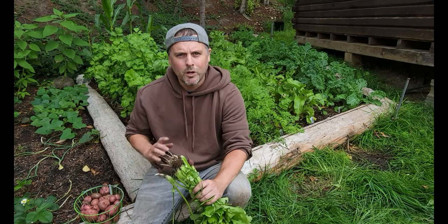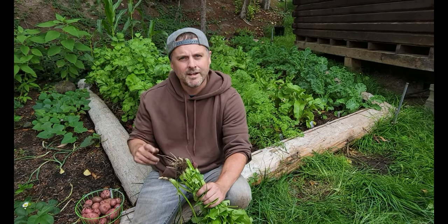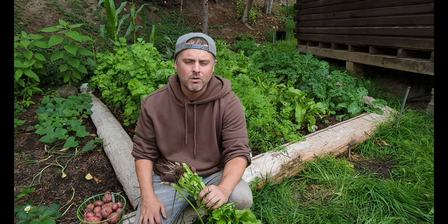That's it for this week's video. We hope you found it useful and you don't make the same mistakes that we did. Please help us out — hit subscribe below and check out some other videos of our one-year challenge to only eat what we catch, grow, harvest, or raise.